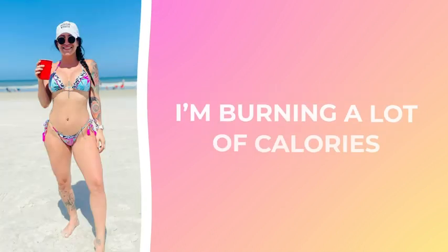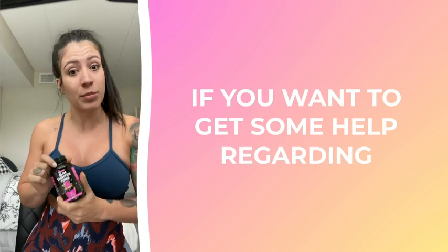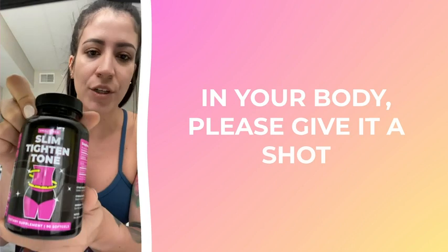I started taking this a few months ago and I can tell that it is working for me. I'm burning a lot of calories, my body is getting more lean and more toned. I can see my arms being more defined. If you want to get some help losing some extra fat, please give it a shot — it is worth it.